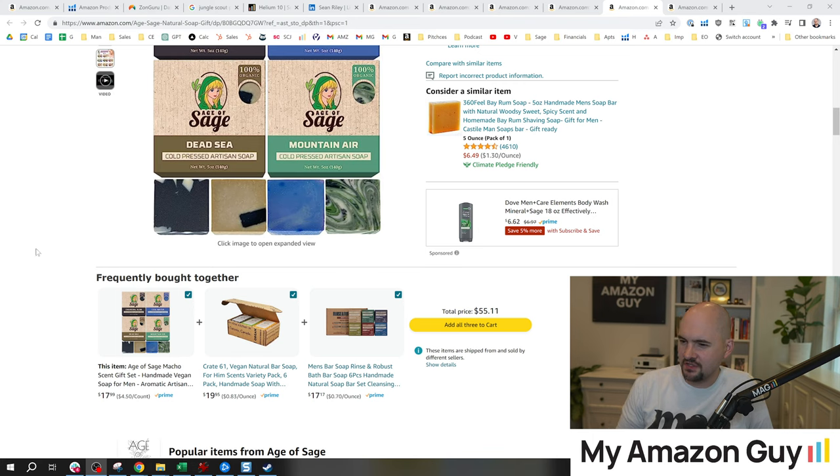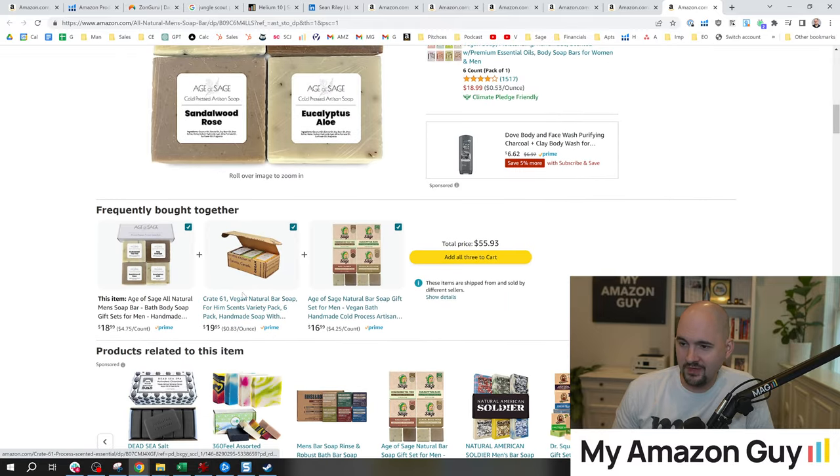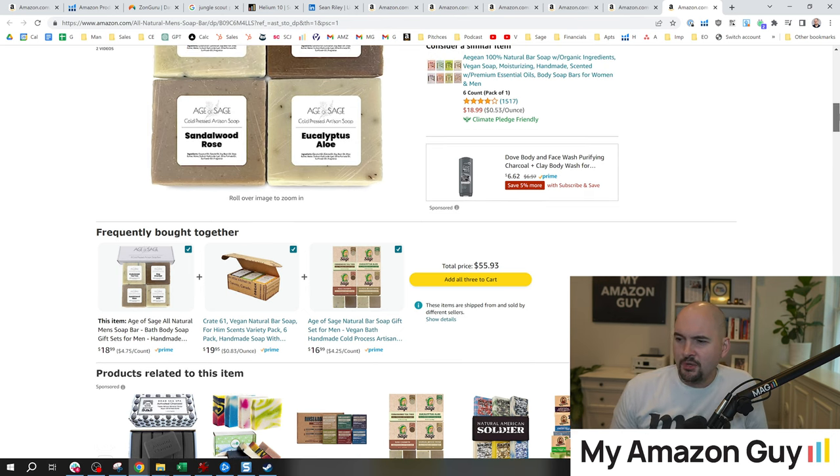I'm going to go over to my brand, Age of Sage — I sell some Artisan Men's Soap. Here we have Frequently Bought Together: Crate 61 Men's Bar Soap and my Age of Sage. I don't know why people want to try three different soap brands at the same time, but they do. And the funniest thing is somebody's buying my same product — I have the same exact product with two different packaging and they're buying two at the same time. Maybe they want to try the more expensive Artisan version, which is basically not boxed, and it actually costs me more to make. This is just one example of many of what you could do to figure out what products to expand into.